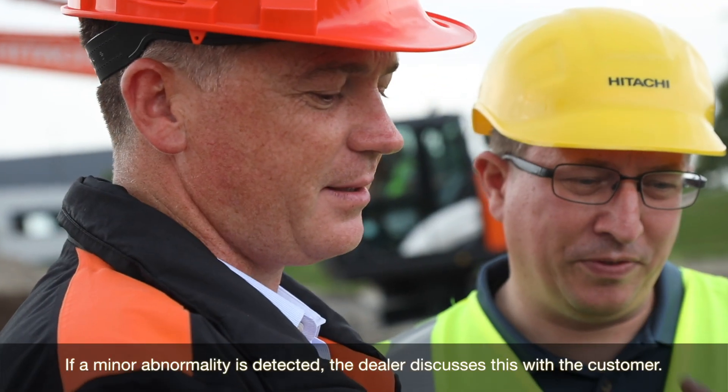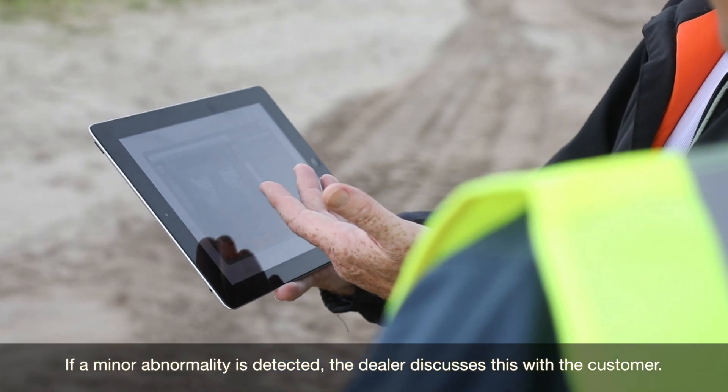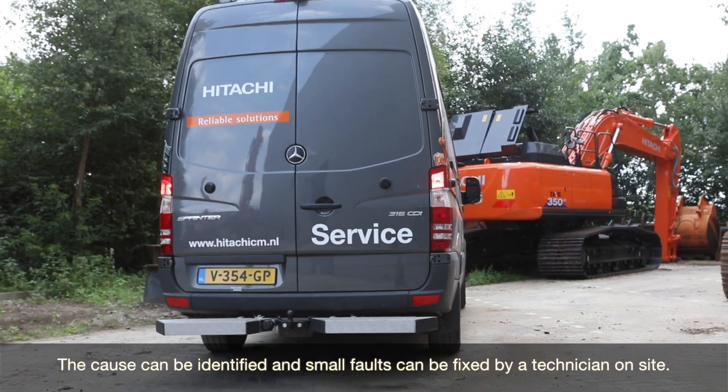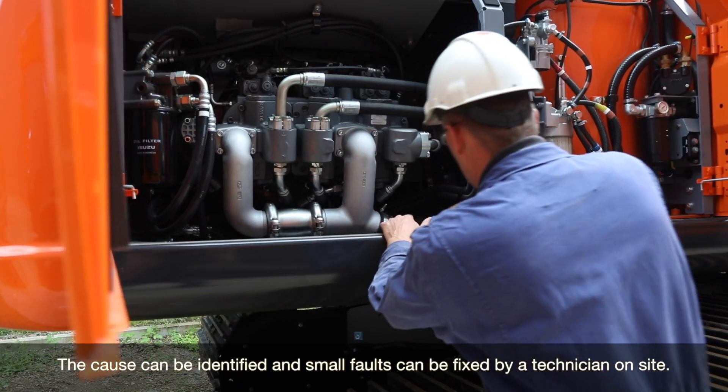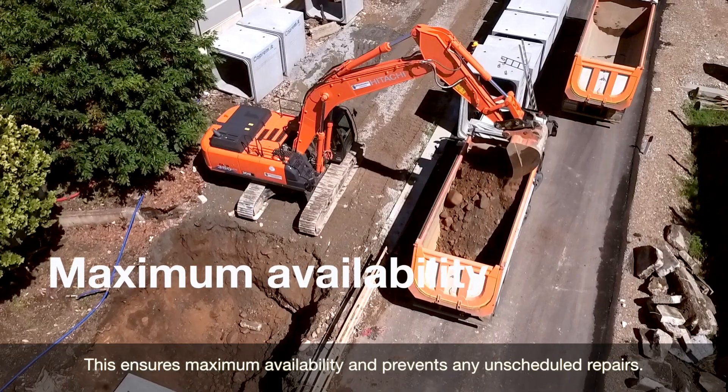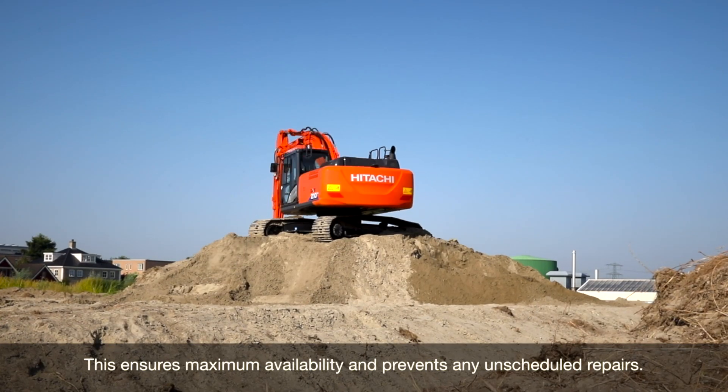If a minor abnormality is detected, the dealer discusses this with the customer. The cause can be identified and small faults can be fixed by a technician on site. This ensures maximum availability and prevents any unscheduled repairs.